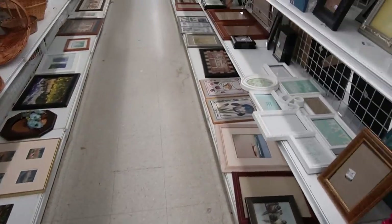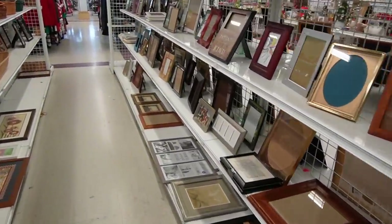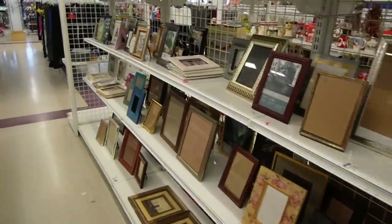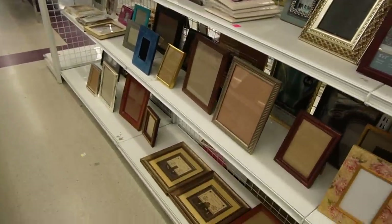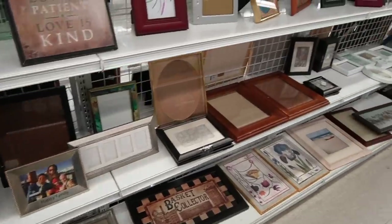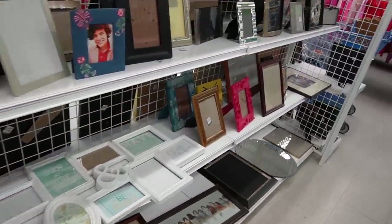Today I decided not to attempt to push my cart down this aisle because it's just too narrow, so I'm just gonna walk it real quick. It's mostly frames — lots of frames. If you ever need frames, Goodwill is your first stop because you can find lots of different frames here. I don't see any artwork for resale though, so we're gonna check the next aisle.